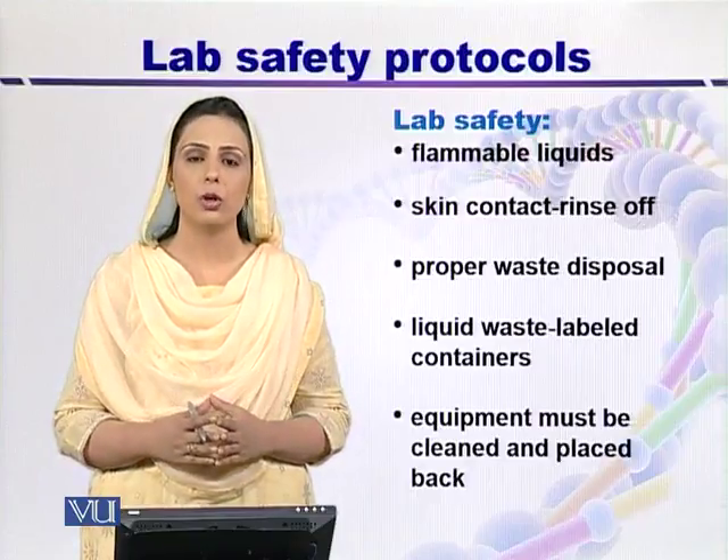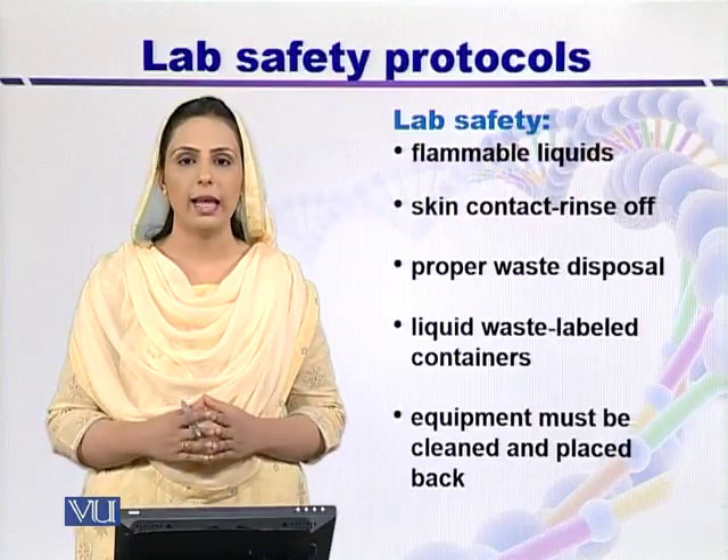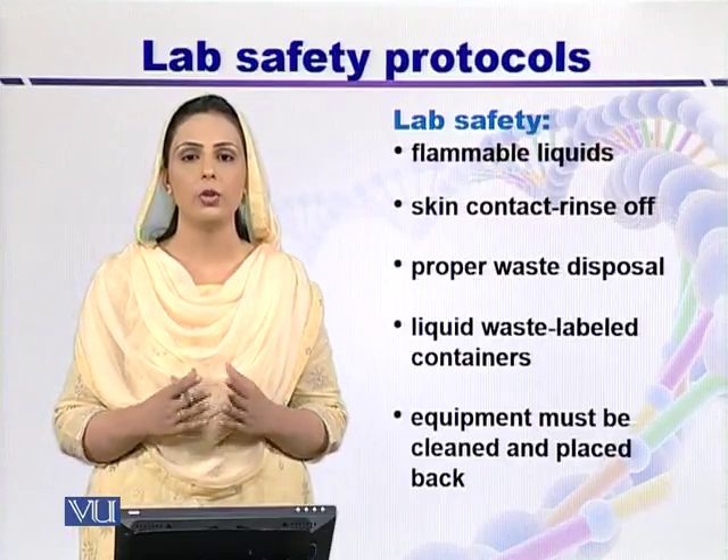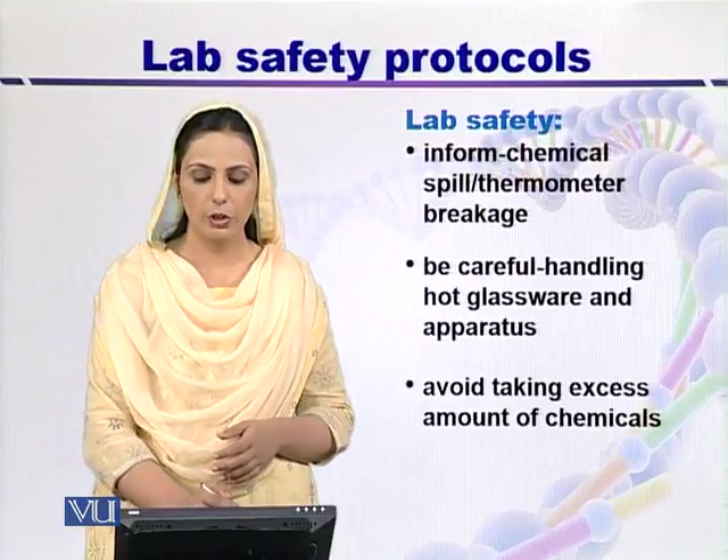If you are using any sort of equipment in the lab, then you have to clean the equipment after using it and place it back at its proper position.